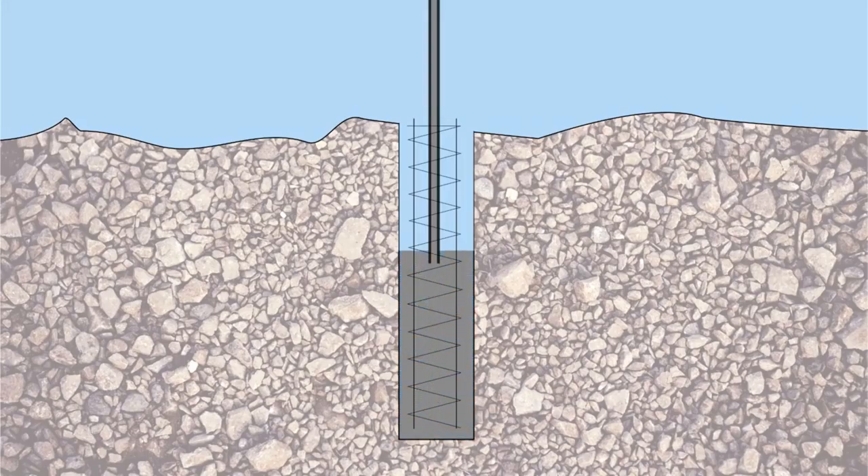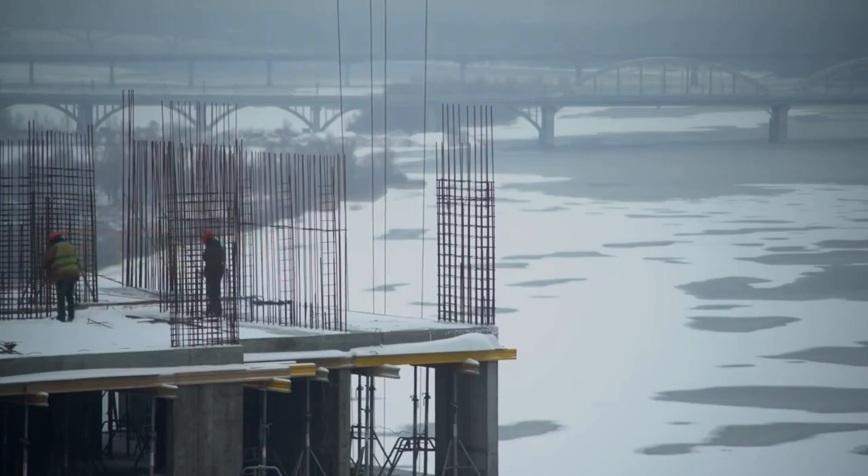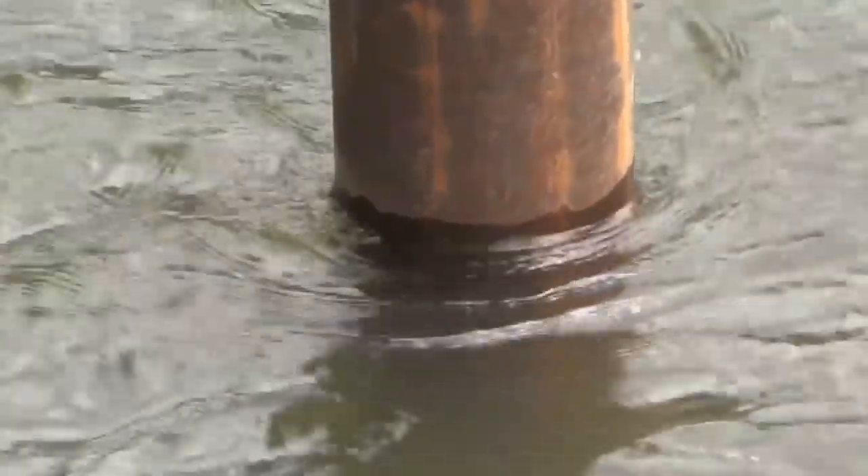The main way we accomplish this is through the use of a tremie, a tube through which concrete is pumped or gravity-fed to the bottom of a form. The end of the tube stays below the top of the concrete as it fills the excavation, preventing water from washing away the aggregate and diluting the cement.